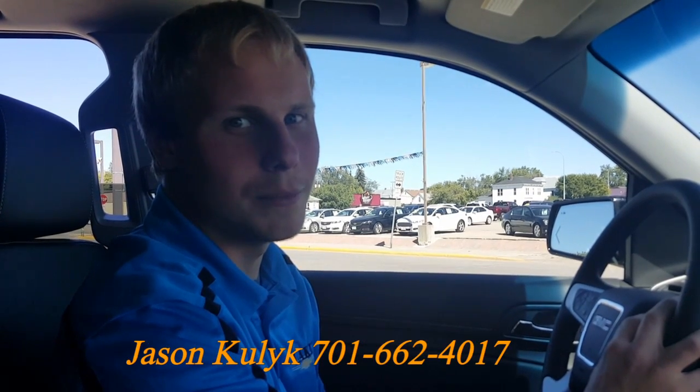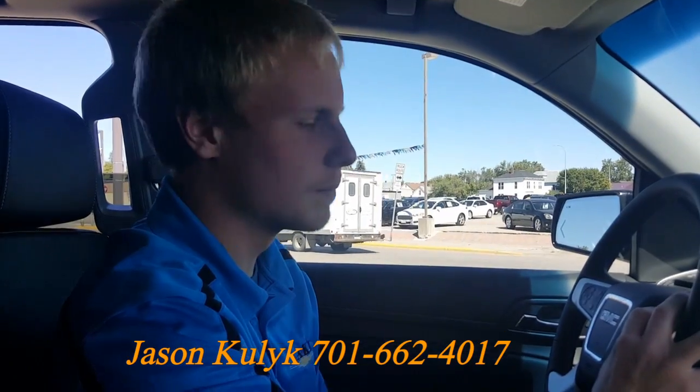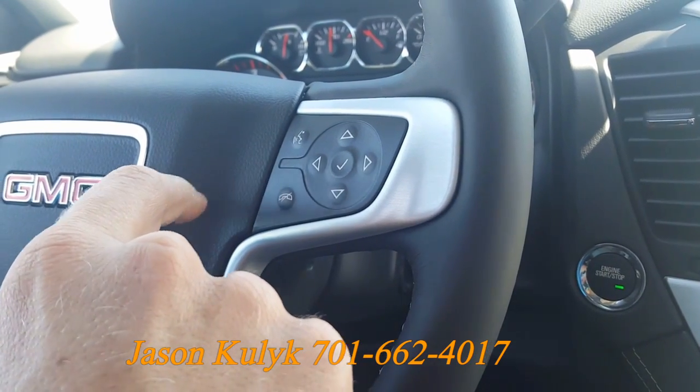Hello, Jason Kulik here at Lake Chevrolet Buick GMC in downtown Devils Lake. Today I'm going to show you how to use hands-free navigation. First, you press the top button on the steering wheel. Say a command or say help.